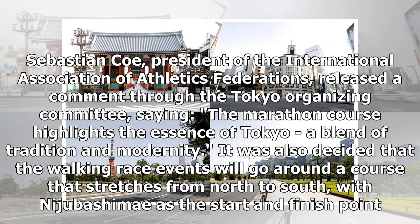Sebastian Coe, president of the International Association of Athletics Federations, released a comment through the Tokyo organizing committee, saying, 'The marathon course highlights the essence of Tokyo, a blend of tradition and modernity.'